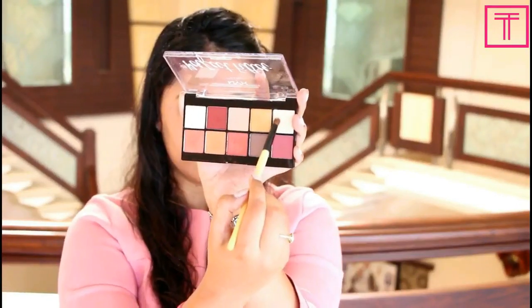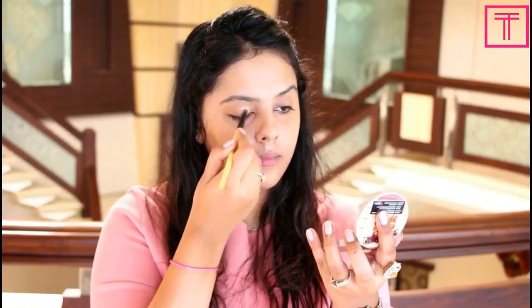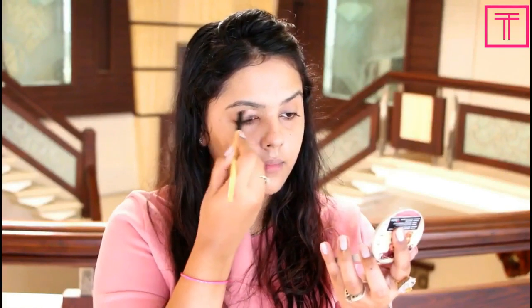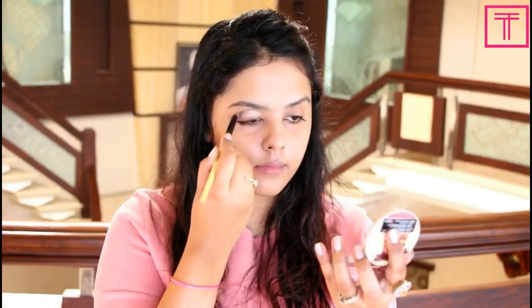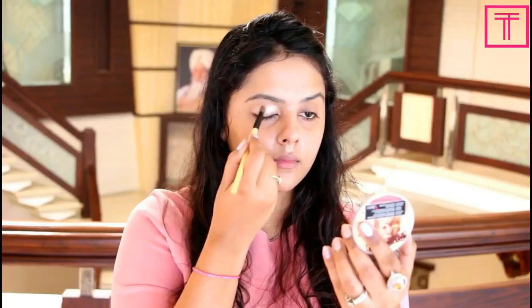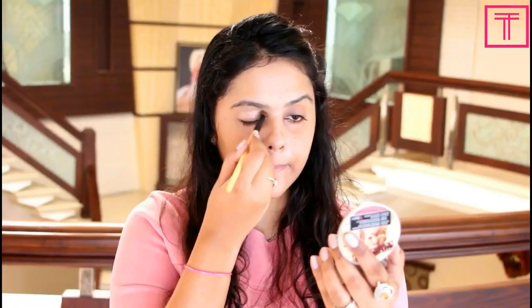Next I'm going to take the NYX Perfect Filter eyeshadow palette and pick this skin shade which has a very natural glitter in it. I picked this one for the daytime and I really like the finish. It might look a little weird on camera but it looks very natural in real life, so you should definitely go and try this palette out. All the shades in the palette are very pigmented.